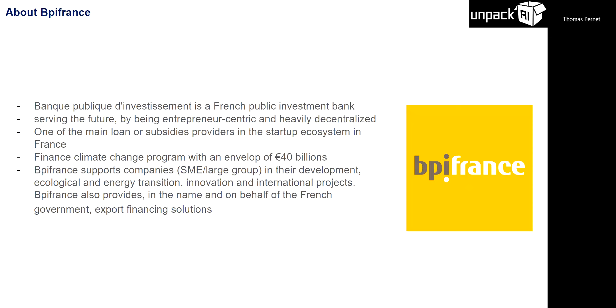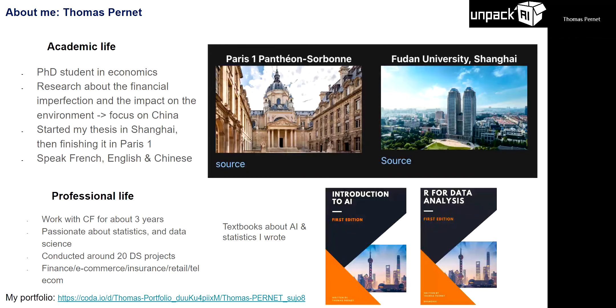I'm a PhD researcher in France. I started my PhD back in Fudan and now I'm in Paris. I focus on finance, climate, and the Chinese economy. I work for the bank for a year, and at the same time I work for an agency in London where I did over 20 data science projects over the past three years. When I was in Shanghai, I wrote two textbooks — one about AI and TensorFlow, and another about data analysis in R.